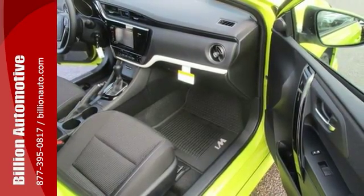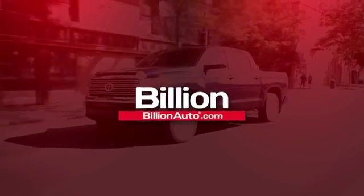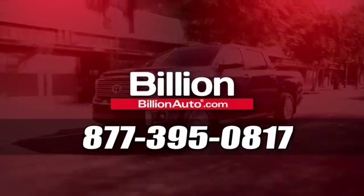It's attractive and just looking for a new home. Come by to see all the features and take it for a test drive today. BillionAuto.com will deliver right to your door. Call 877-395-0817 today.